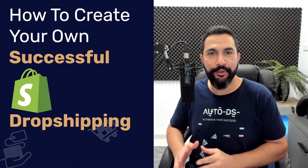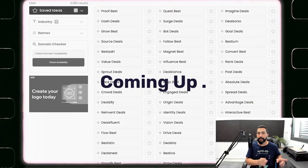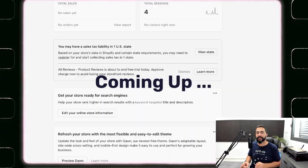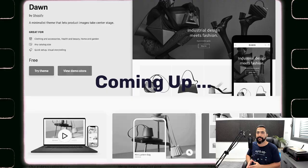Welcome back everyone. I'm Liran from AutoDS, and in this video you're going to learn how to create your own successful Shopify dropshipping store even if you have no prior knowledge whatsoever. I'm going to take you through all of the right steps that you need to take and provide you with all of the right knowledge and tools that you'll need to succeed.